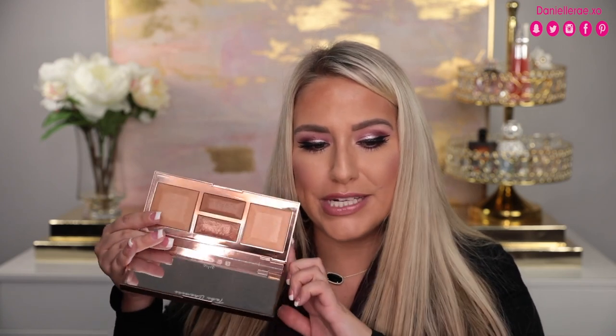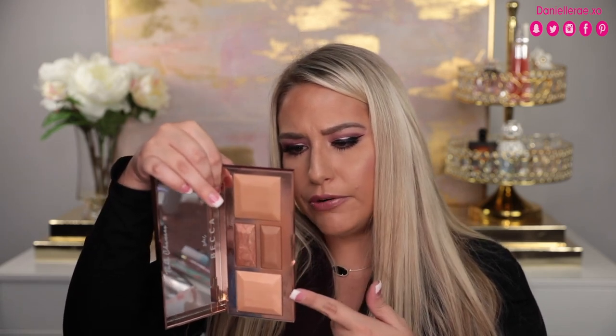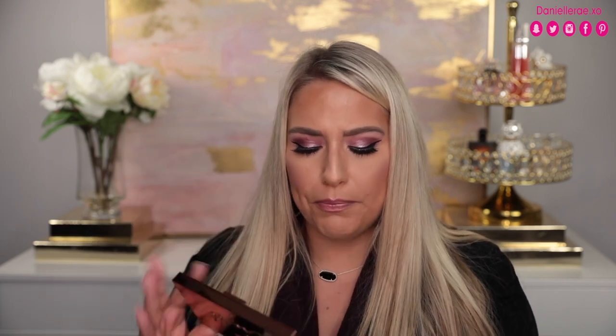The next palette was on sale — I think it was around $27, plus you get the VIB discount on top of that. This is the Becca Be a Light Palette. I don't hear as many people talk about this, but I personally love it — you can tell by the sides it's been getting some love. You have a bronzer, a brightened powder, a blur powder, a blush, and a contour. These are really nicely milled shades.